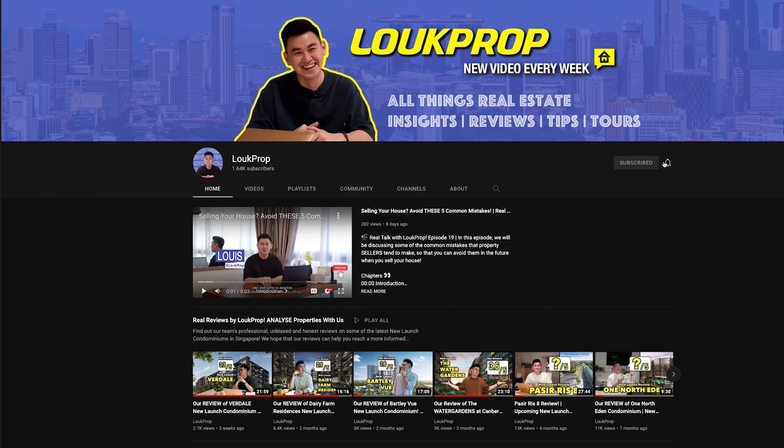For primary schools within 1km distance, you have Fu Hua Primary School, Jurong Primary School, Princess Elizabeth Primary School, and Yuhua Primary School. If you're interested to view this beautiful unit, give us a call, drop us a DM, and we'll arrange a viewing for you immediately. This is Louis from Look Prop, and I'll see you in the next home tour. Bye!